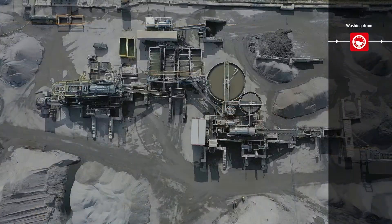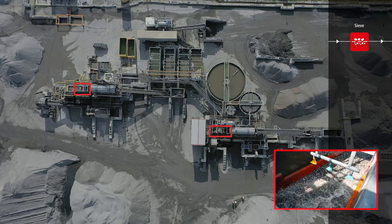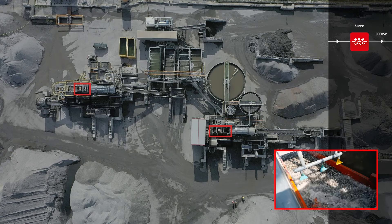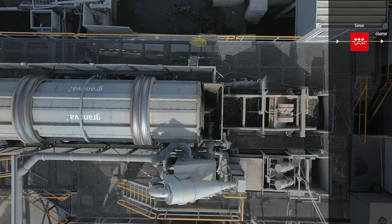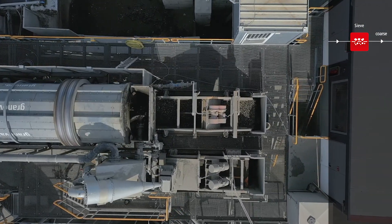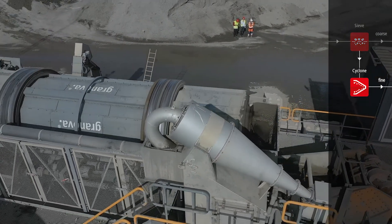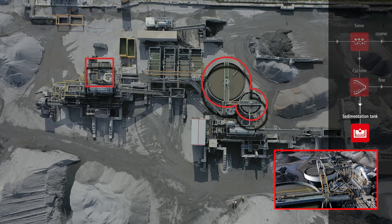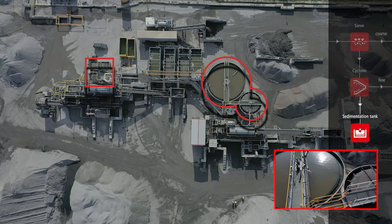After leaving the washing drum, the coarse material bigger than 2 mm is separated from the sand using sieving technology. The fractions are sprayed with water via various drainage screens to remove as many contaminants as possible. Following this, the fraction smaller than 0.063 mm is separated from the sand by means of a cyclone. The remaining sludge is passed on to the sedimentation tank for further treatment and water recycling, and is later disposed of as sludge cake.